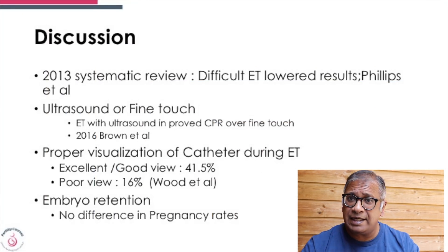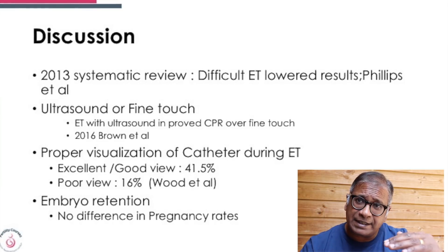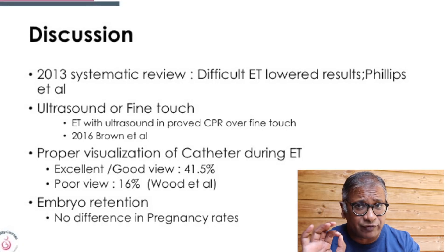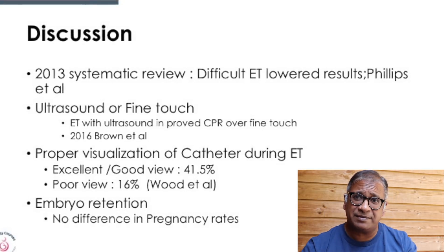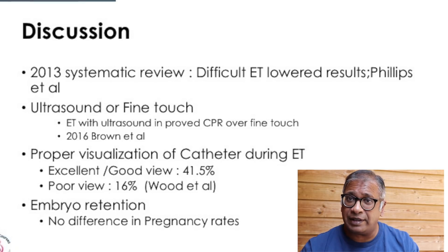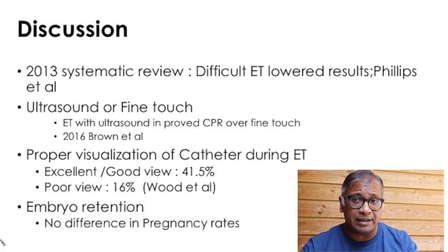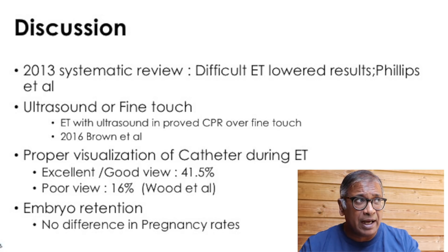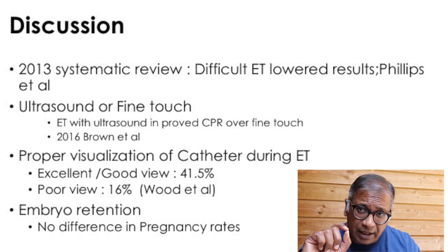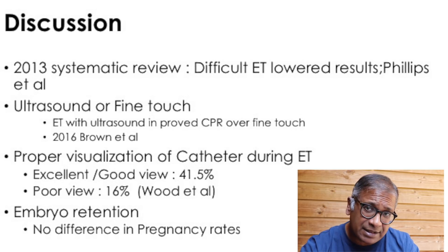In 2013 there was a systematic review done which showed that if you had a difficult embryo transfer, the pregnancy rates went down. Often you would hear somebody say their touch is very fine and they can do beautiful transfers. But compare that with ultrasound guidance — ultrasound proves better for success rates in embryo transfer. Evidence suggests that if you can visualize the embryo being implanted, the success rates are better. If you have poor visualization, the success rates are lower.